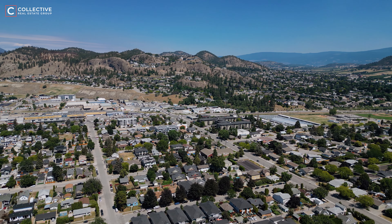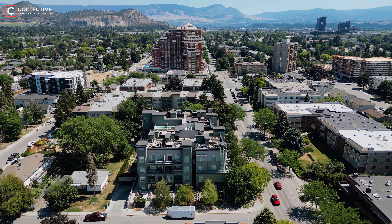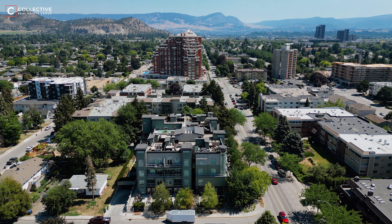Steps to downtown shopping and restaurants, Knox Mountain and the lakefront, this home features this stunning rooftop patio, floor-to-ceiling windows and is located in one of Kelowna's most coveted neighborhoods.